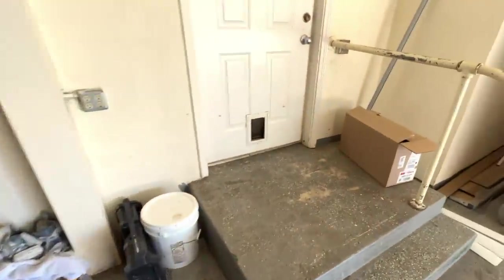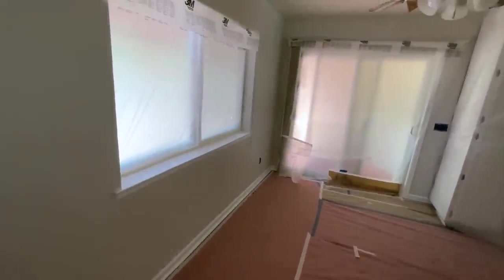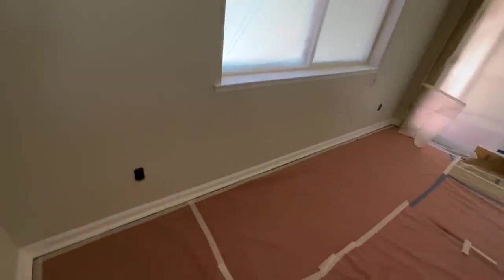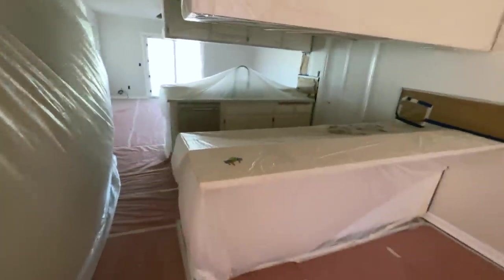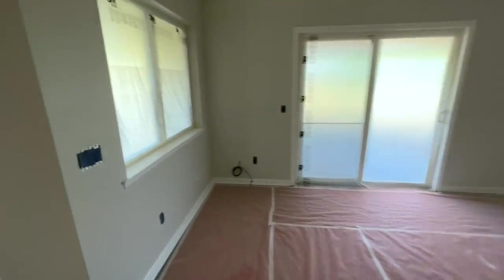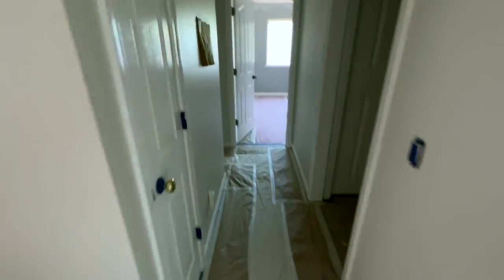Anyway, let's go inside. It smells like paint in here. He has everything wrapped up — I'm assuming he's going to spray, which is why everything is covered. He hasn't started in this room yet. The fridge is all wrapped up, windows are covered. There's his paint sprayer right there.